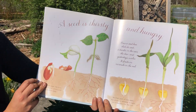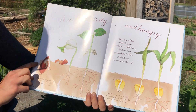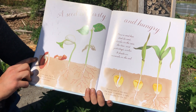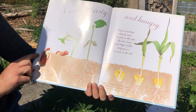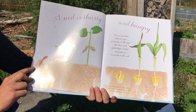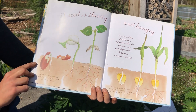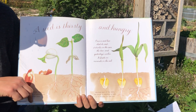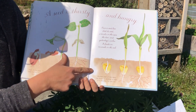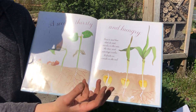A seed is thirsty and hungry. Once a seed has shed its coat, it drinks in the rain, the dew, and yesterday's icicles. It feasts on minerals in the soil. Here's that bean again — or dicot. Part of the seed, the root, feels the tug of gravity and digs down deep into the earth. Another part of the seed, the shoot, is sensitive to light and it reaches for the sun. The seeds are so smart.